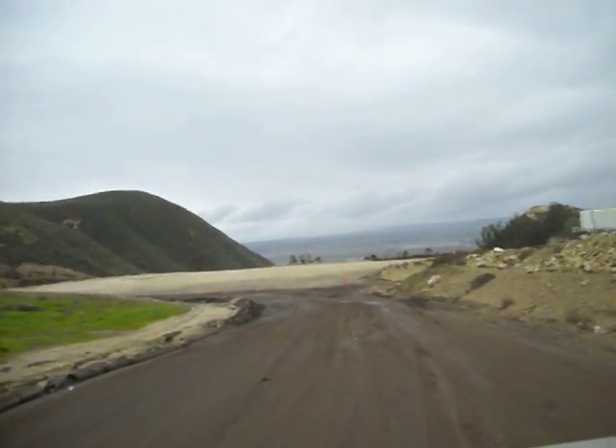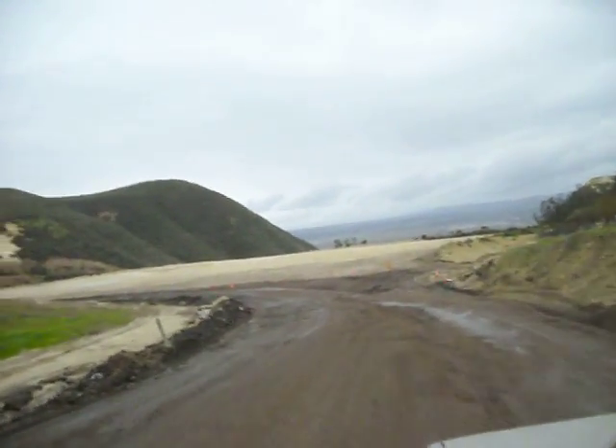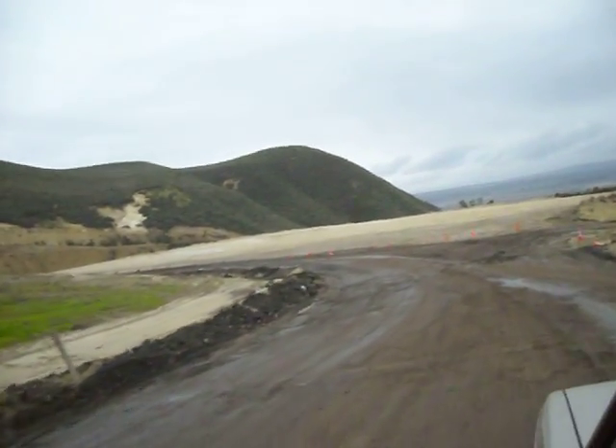That's a view out of the dump over towards Lompoc. I call it the dump — they call it a sanitary landfill. It's very sanitary up here.